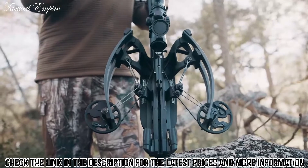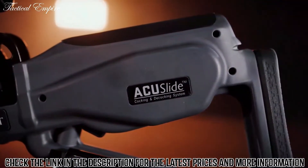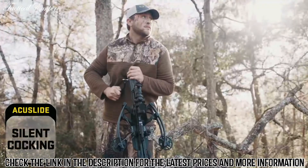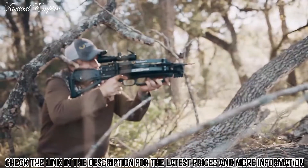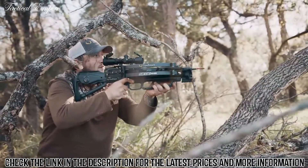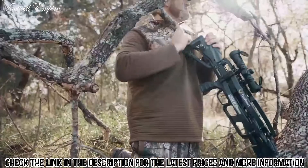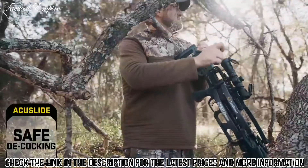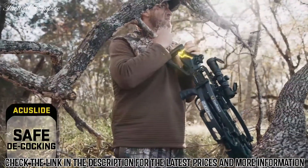While other crossbows decock unsafely, ours do it safely with the revolutionary AccuSlide cocking and decocking system. Silently cock the crossbow with a mere five pounds of force. In the event you don't take a shot during your hunt, safely decock the crossbow by simply back-winding the handle, and unlike other decocking systems on the market, stop at any point without fear of damage, injury, or losing control.